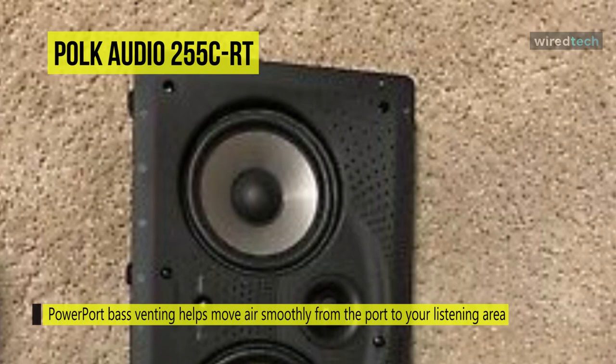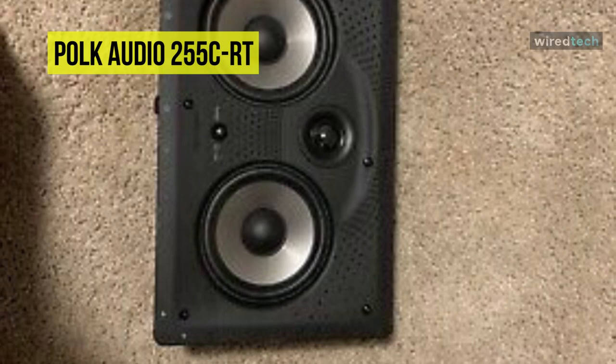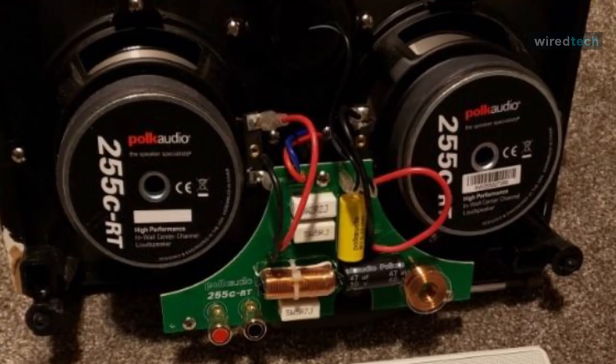The vanishing wall distance toggle switch adjusts the crossover to flatten response without sacrificing deep bass, retaining lifelike sound with flexible placement options. Its Power Port base venting helps move air smoothly from the port to your listening area to boost low-frequency response for well-blended, booming lows.